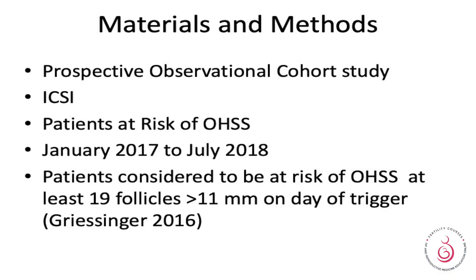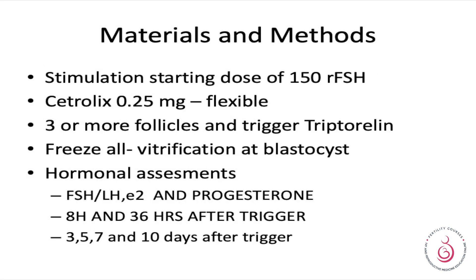This study was a prospective observational cohort study. ICSI was performed in patients with a high risk of ovarian hyperstimulation syndrome from January 2017 to July 2018. These patients were considered at higher risk of OHSS and had more than 19 follicles greater than 11 mm in size at the time of triggering.